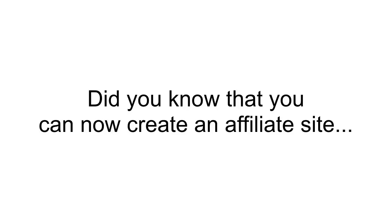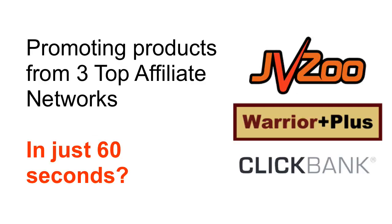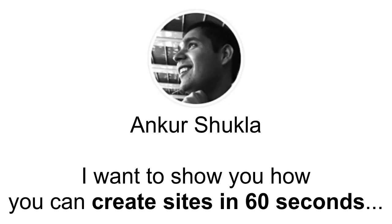Did you know that you can now create an affiliate website promoting products from JVZoo, ClickBank and Warrior Plus in just 60 seconds? Hi, my name is Ankur Shukla and I want to show you how you can do this.